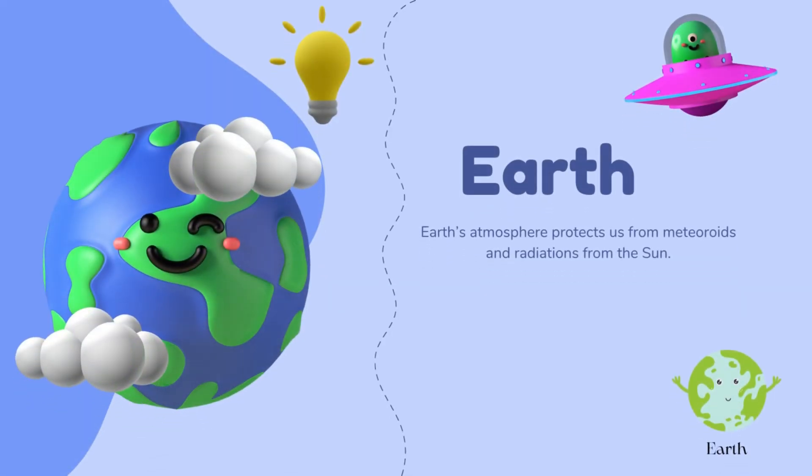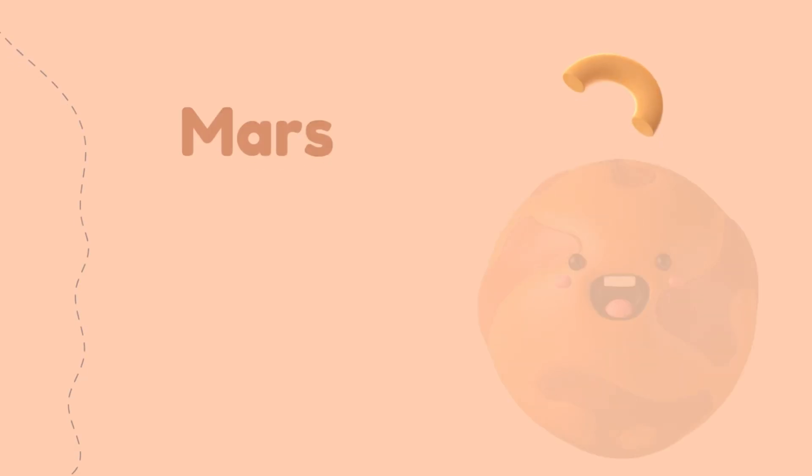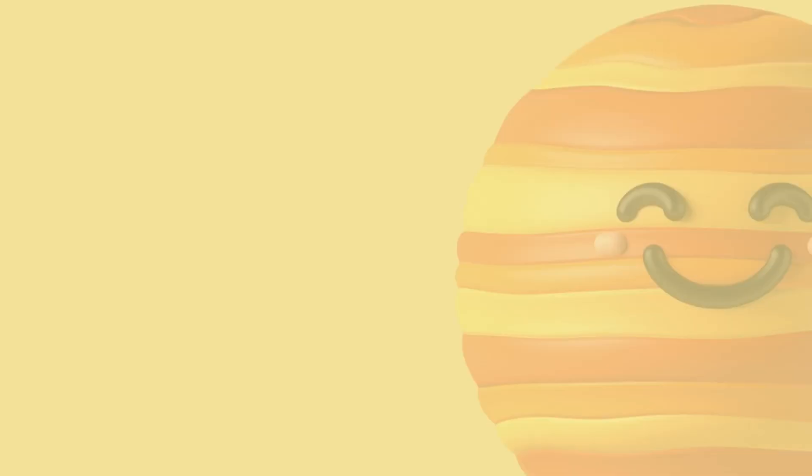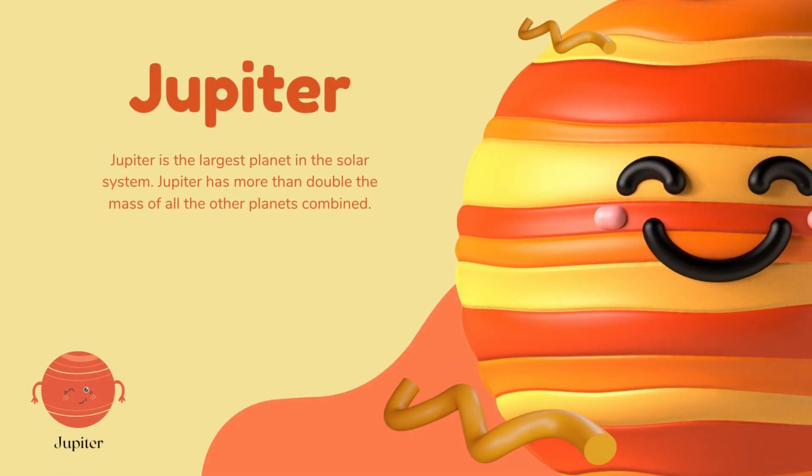Earth's atmosphere protects us from meteoroids and radiation from the Sun. Mars is the closest planet to the Earth, and there have been more missions to Mars than any other planet.